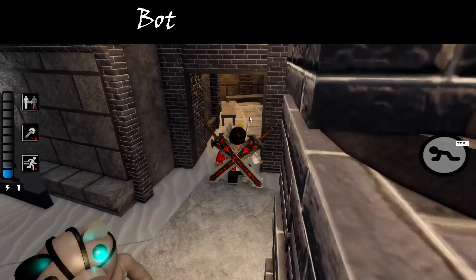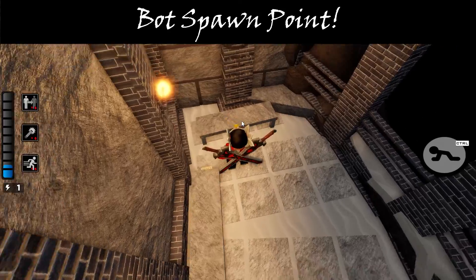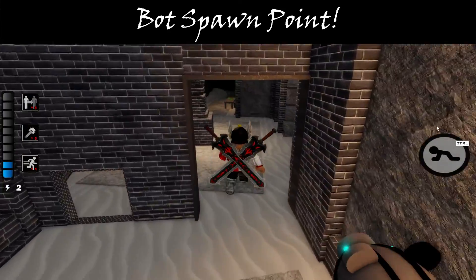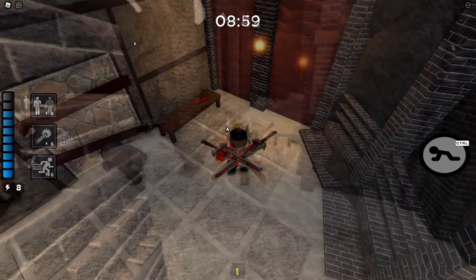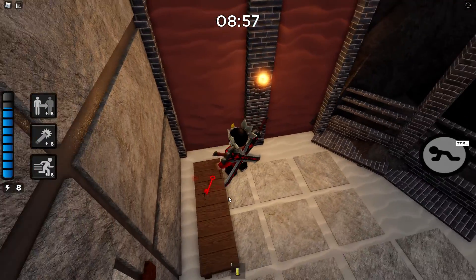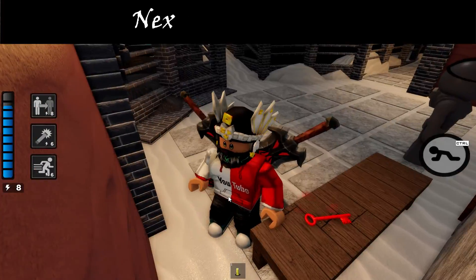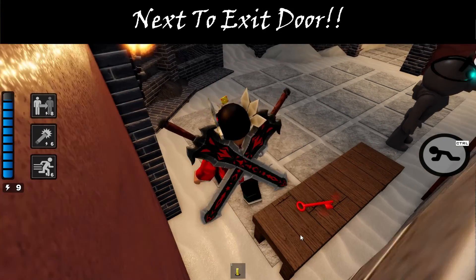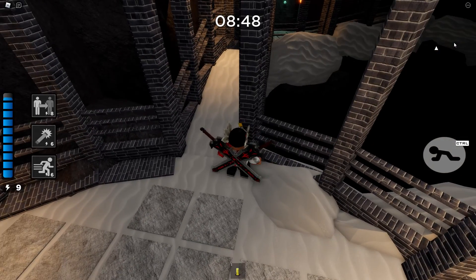Two that I missed early on: one is at the bot spawn point — there's one right here and it's an easy one to miss. Now the sixth one, the hardest one, is right by the exit door. It is right there on the other side of the bench. It's really hard to see, but that's how you get all six pages. Don't forget there'll be a special secret skin!